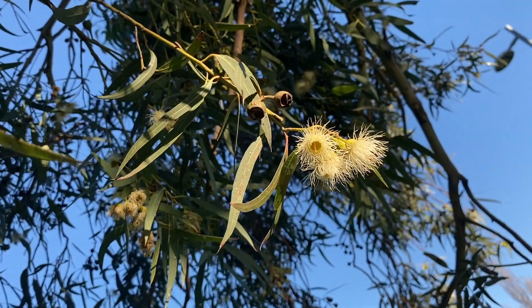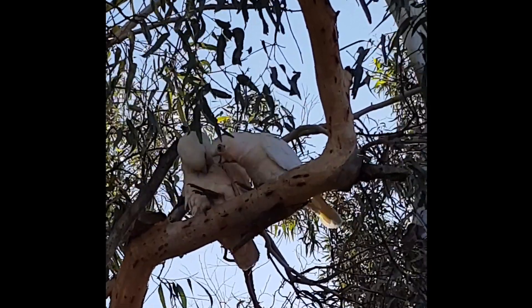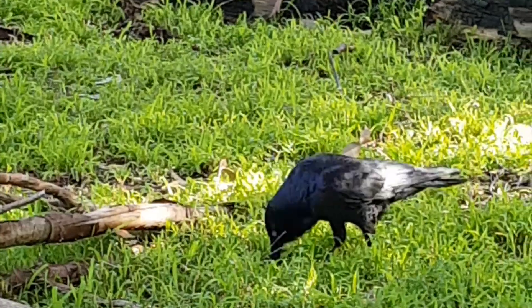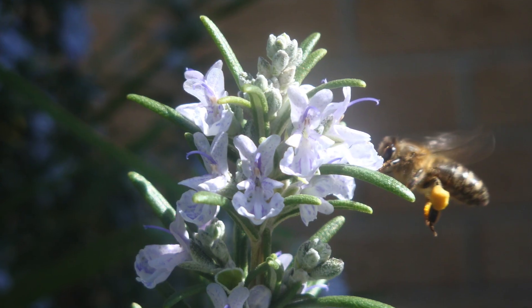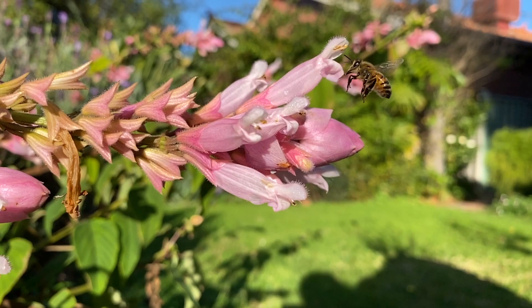Depending on what your garden holds, it may have many birds stop by to collect nectar from flowers, berries from the trees, or bugs from the grass. Butterflies and bees will also stop by to collect pollen and carry it away, pollinating as they go.